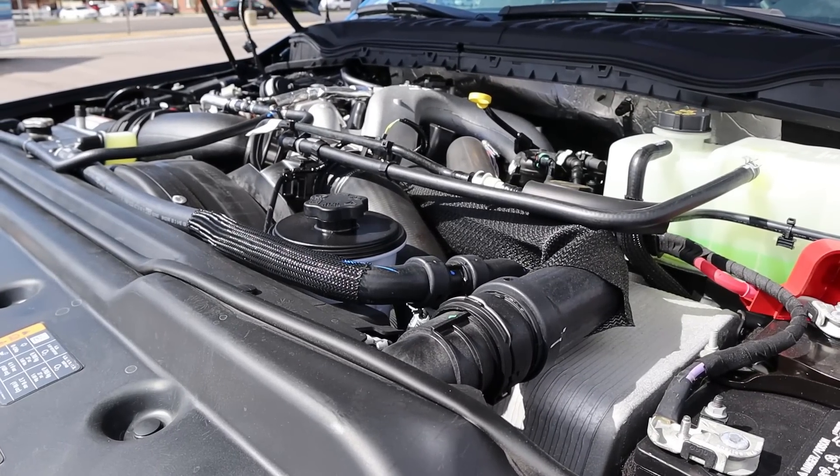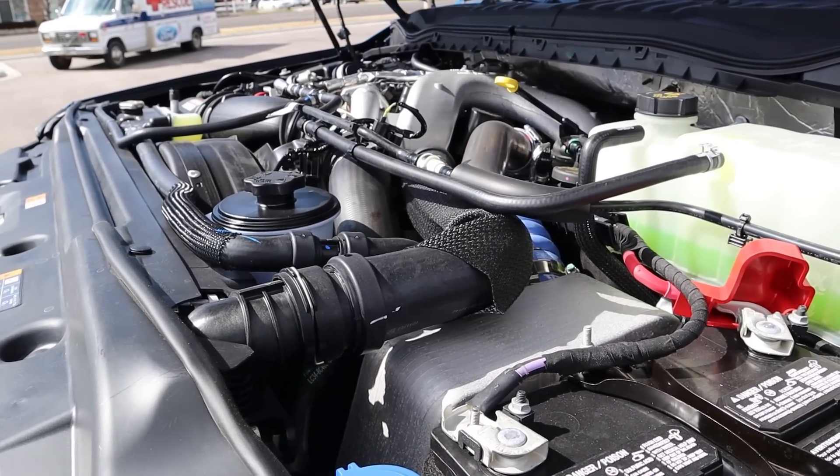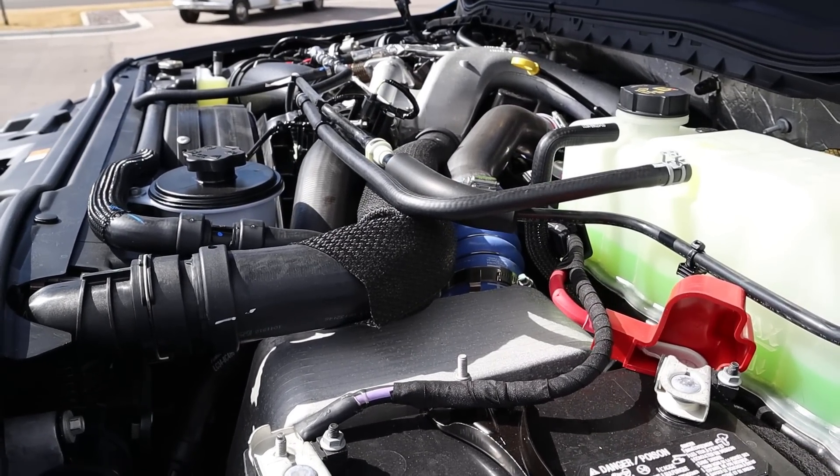Popping under the hood, we have the 6.7-liter Power Stroke diesel that goes through a 10-speed automatic transmission. Power outputs are 475 horsepower and 1,050 pound-feet of torque.